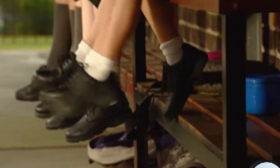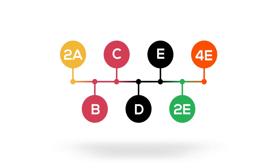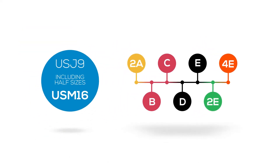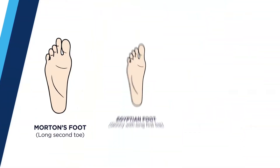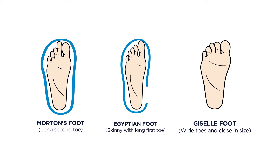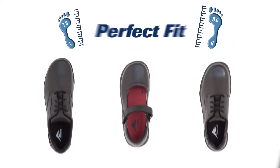Our school shoes come in a variety of widths, from the narrowest of feet in a 2A width to the widest of feet in a 4E, and sizes from a Junior 9 up to US Men 16, including half sizes. Not only is width and size important, but we also offer a range of different toe shapes in our formal school styles to ensure the perfect fit.